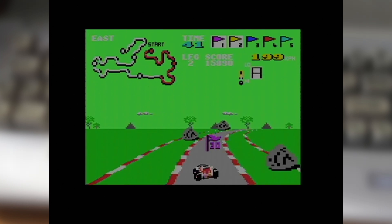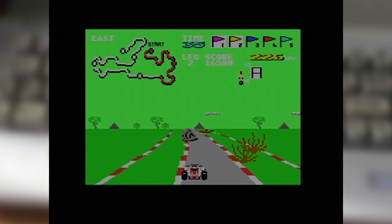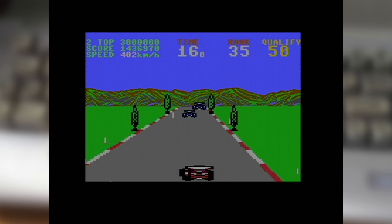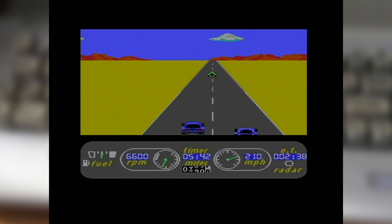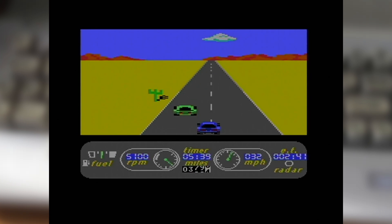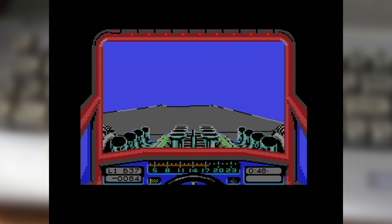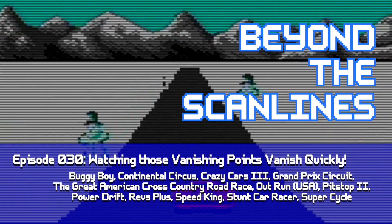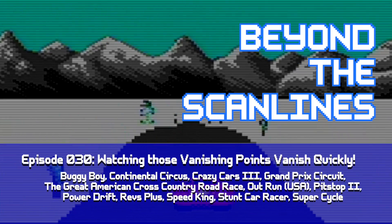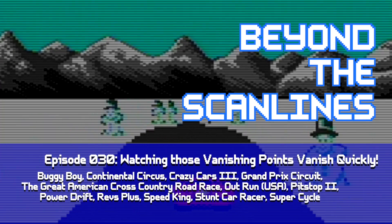And that's just what this video is about, one in which I'm going to showcase what I think are some of the more interesting racing games for the Commodore 64, specifically those with a 3D or Vanishing Point style view and focused more on pure racing excitement. This is Beyond the Scanlines, a series focusing on interesting games on classic computing and gaming platforms.